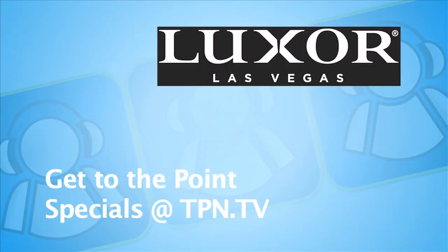CES coverage sponsored by Lexar. Las Vegas, get to the point. Rooms start at $40. See TPN.tv for the Lexar advertisement, which is the gateway to savings.